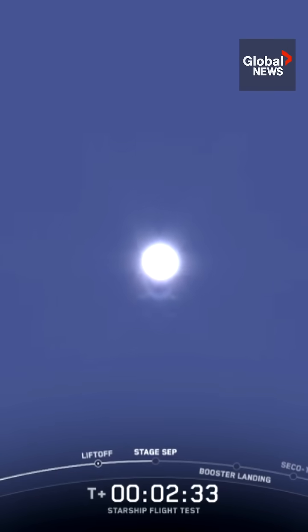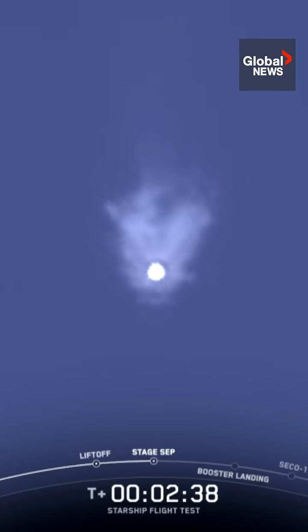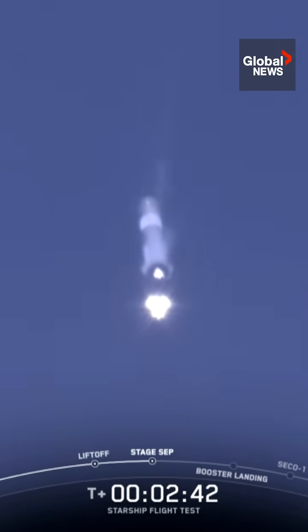See those engines powering down? Booster engine cutoff. Ship ignition. Stage separation.